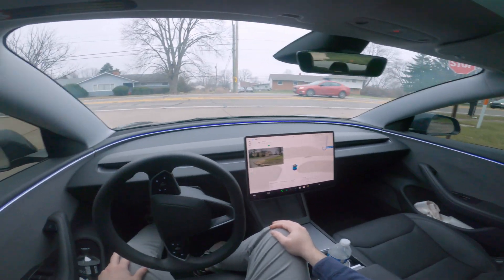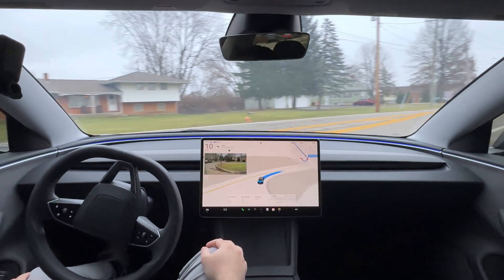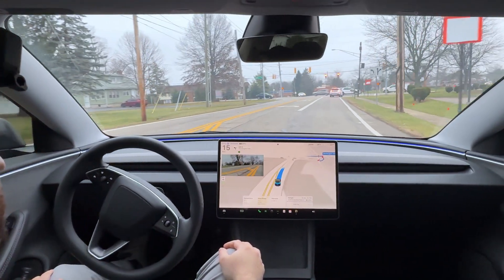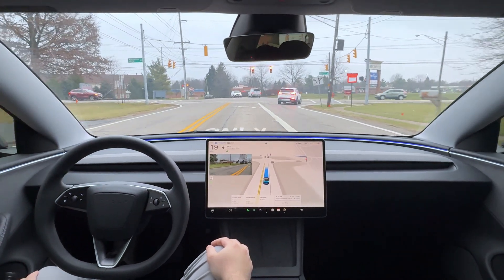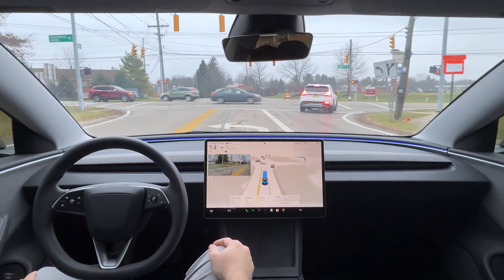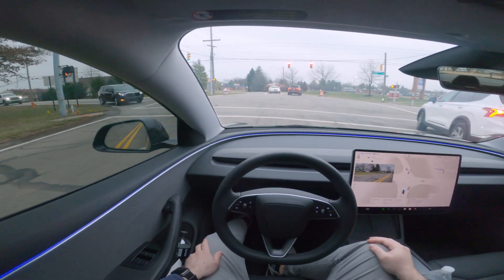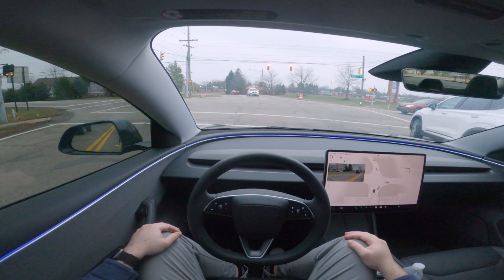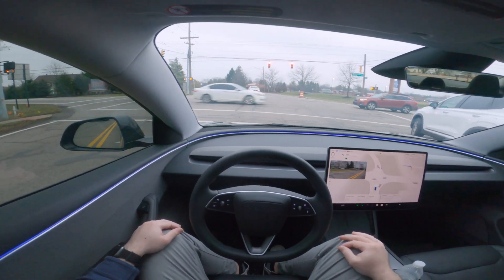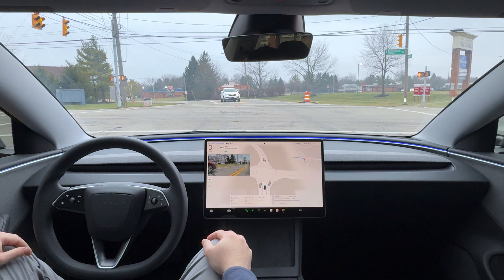Hey guys, welcome back to another video. Today we're trying out FSD version 13.2.2 for the second time. We're just pulling out of our plaza and on the way to our destination, which is about 6.6 miles away or 15 minutes. This is going to be my second time with FSD version 13.2.2.